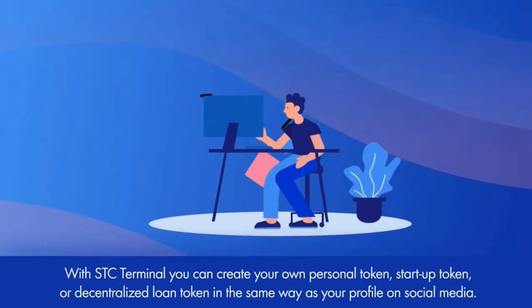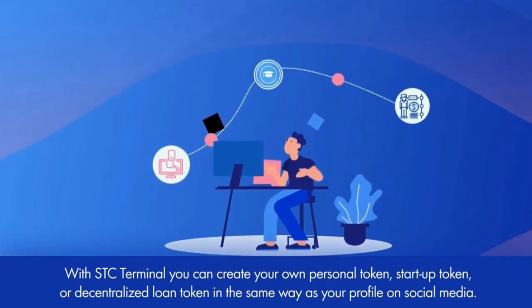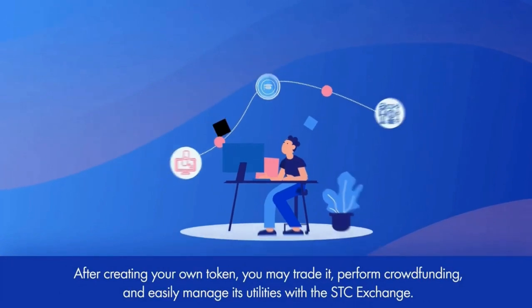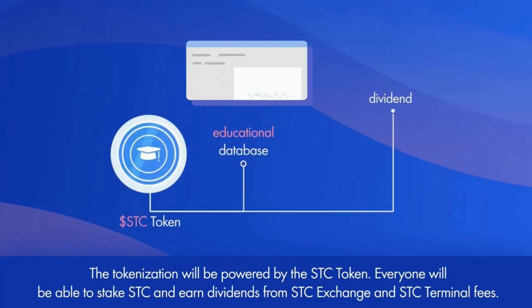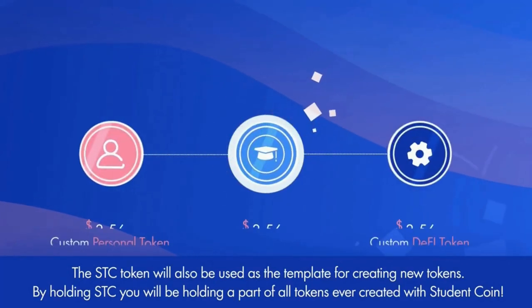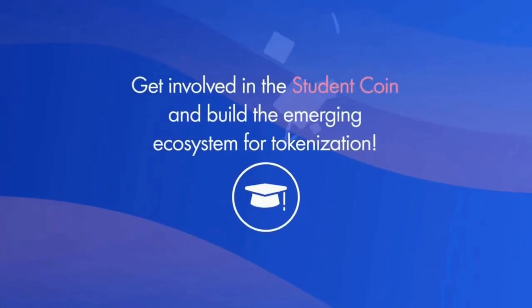With STC Terminal, you can create your own personal token, startup token or decentralized loan token in the same way as your profile on social media. After creating your own token, you may trade it, perform crowdfunding and easily manage its utilities with the STC Exchange. The tokenization will be powered by the STC token. Everyone will be able to stake STC and earn dividends from STC Exchange and STC Terminal fees. The STC token will also be used as the template for creating new tokens. By holding STC, you'll be holding a part of all tokens ever created with Student Coin.